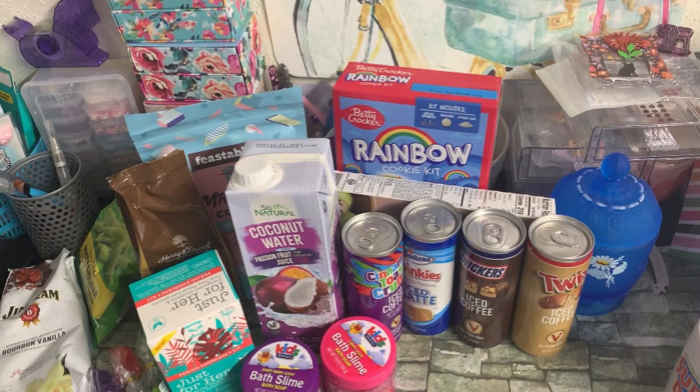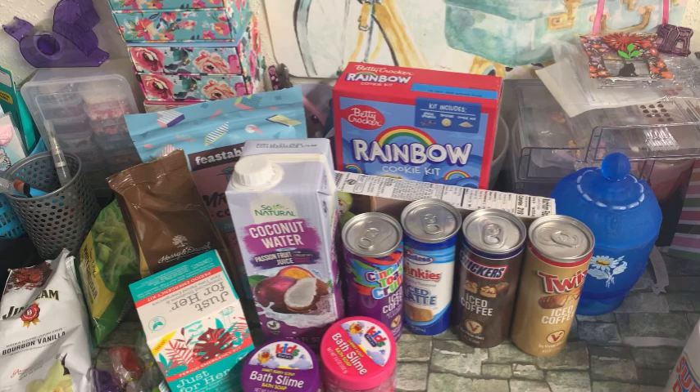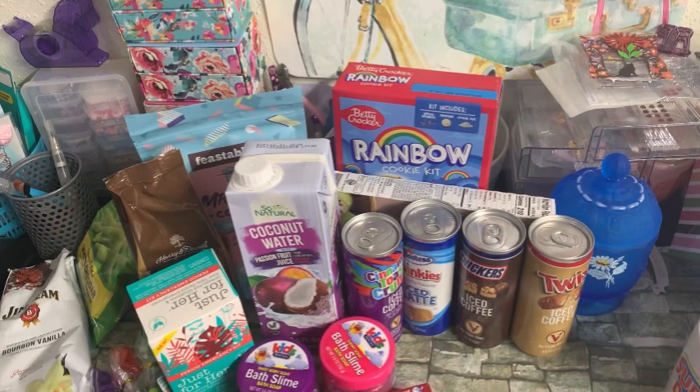I did get some toothpaste — actually two boxes. We already used one; it was a whitening toothpaste that we took camping this past weekend. So I do have this one: the Colgate Optic White, two ounces, Fresh Mint Gel. My Dollar Tree has a lot of the $3 ones in the same area, so you have to be careful and check the prices on the labels. They have put little price checkers all throughout my Dollar Tree — so I'm wondering if they're doing that all over — which is nice because when you're not sure of the price, you can just scan it and don't have to go ask up front.